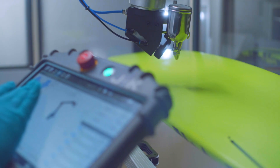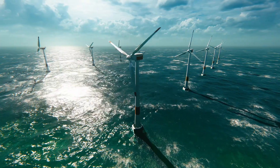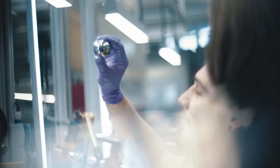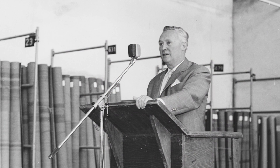Motion technology drives human evolution. It shapes our environment, expands our potential, and fuels societal progress. The pursuit of innovation in motion technology has been the cornerstone of Scheffler's pioneering spirit for more than 75 years.